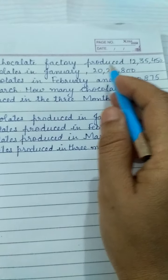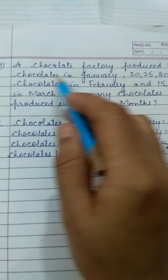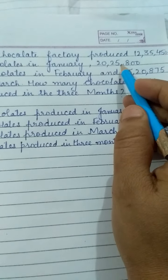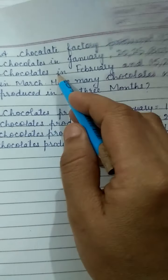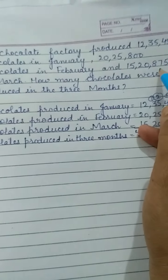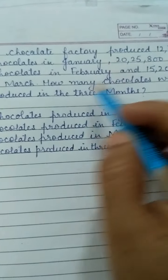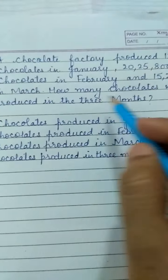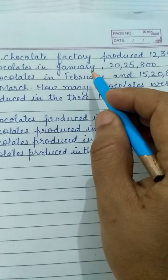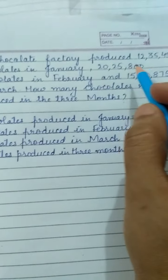A chocolate factory produced 12,35,450 chocolates in January, 20,25,800 chocolates in February, and 15,20,875 in March. How many chocolates were produced in the three months? We have the data of a factory and we need to find the total chocolates produced.